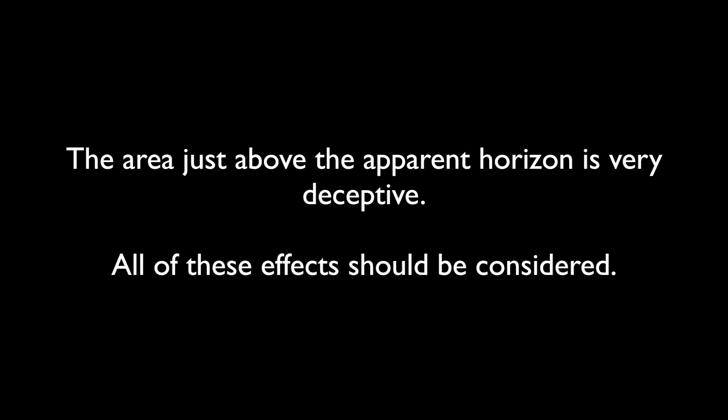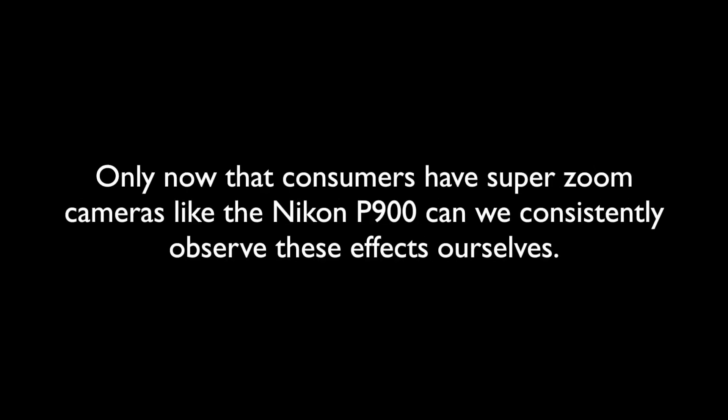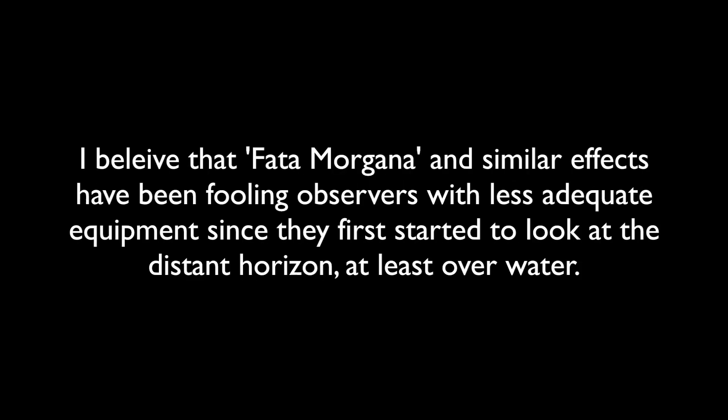There are other atmospheric effects that can magnify or distort light coming from distant objects. The area just above the apparent horizon is very deceptive, and all of these effects should be considered — temperature, humidity, visibility due to the density of the atmosphere and weather will also play large roles. Only now that consumers have super zoom cameras like the P900 can we consistently observe these effects ourselves. I believe that Fata Morgana and similar effects have been fooling observers with less adequate equipment since they first started to look at the distant horizon, at least over water.